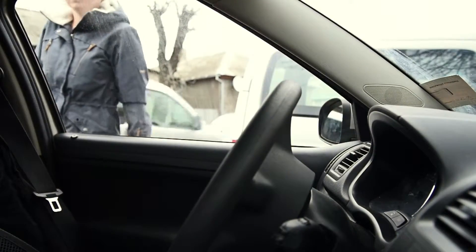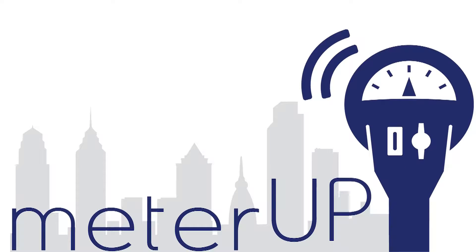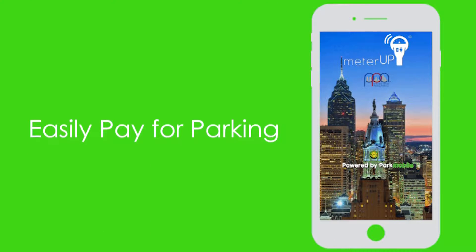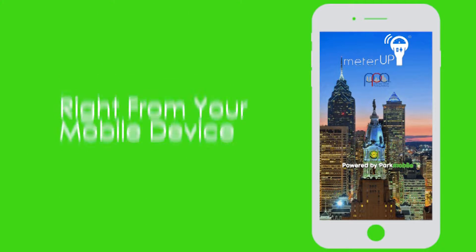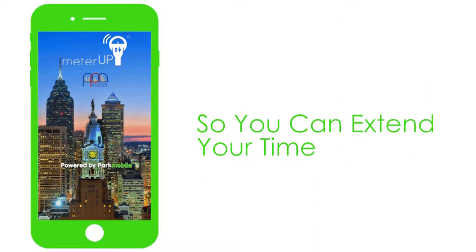Looking for a smarter way to pay for parking in Philadelphia? Download the Philadelphia Parking Authority's MeterUp app, powered by Park Mobile. The MeterUp app lets you easily pay for parking right from your mobile device. You will even get alerts when your time is about to expire so you can extend your time.